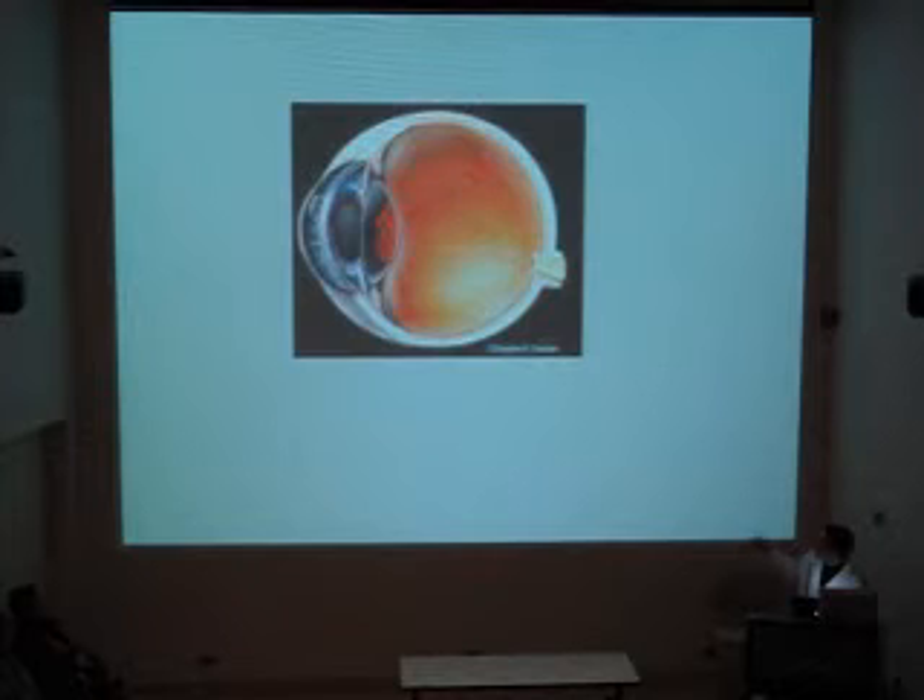Whatever we cut out of the vitreous is replaced volume for volume. We have little tubes hooked into the eye so that when we suck out vitreous jelly it's immediately replaced, so the eye never collapses or gets soft while we're doing the surgery.